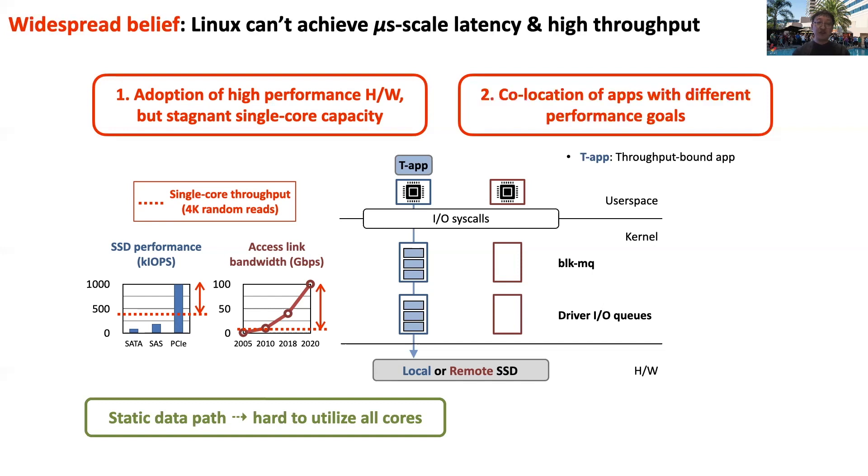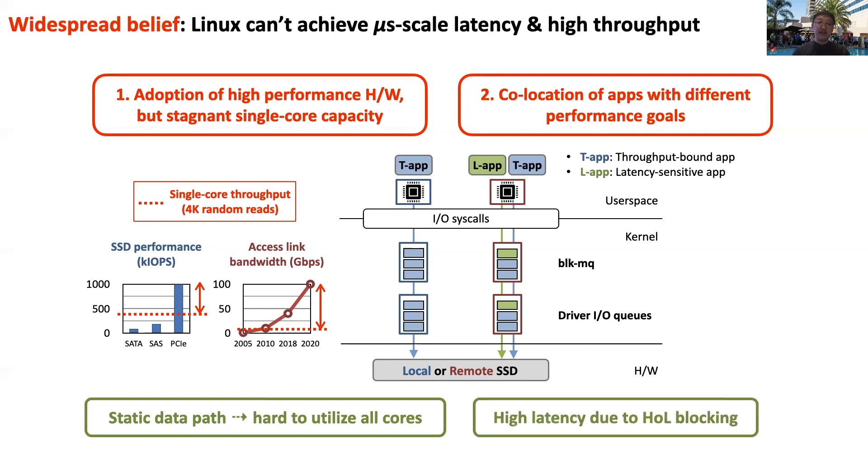This problem is worse for multi-tenant deployments, where applications with different performance profiles share cores. The static data path means that latency-sensitive requests can be blocked by requests from throughput-bound applications running on the same core. Thus, the static data path limits both throughput and latency.